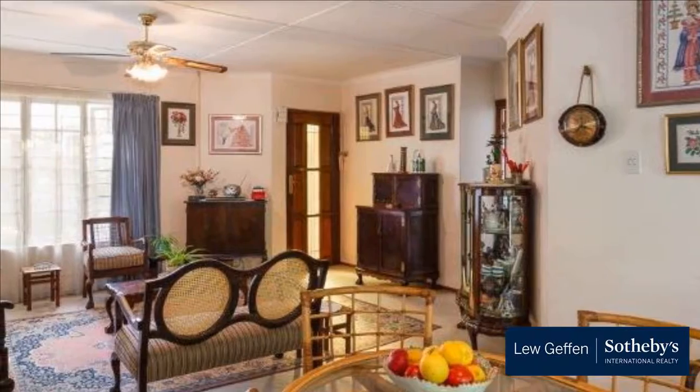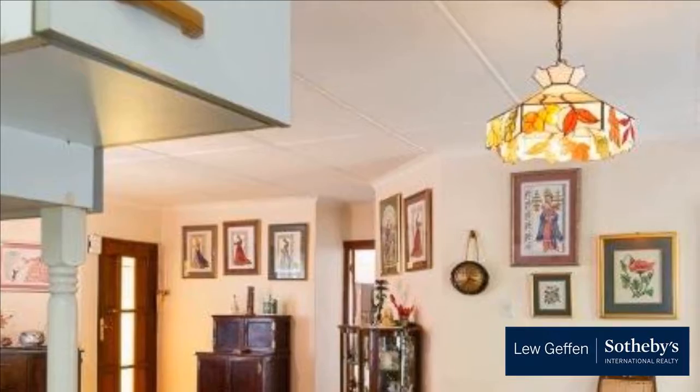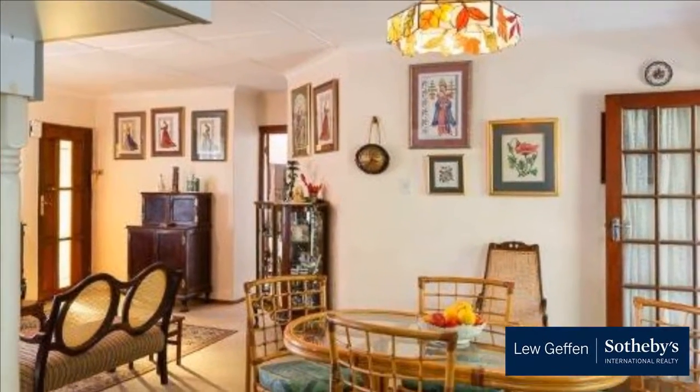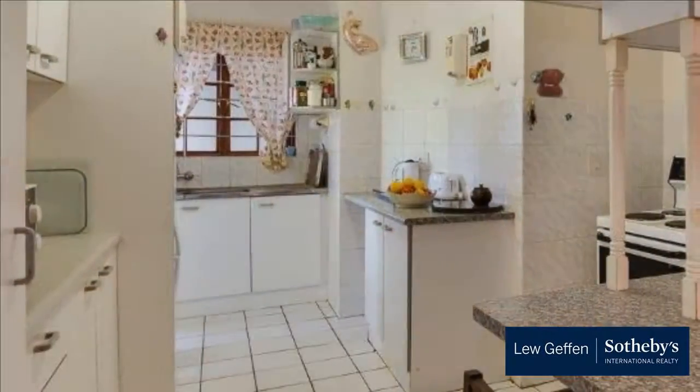A single garage with automated door enjoys additional space and plumbing for a washing machine and additional appliances. This appealing property awaits your finishing touch. For more information on this property or to arrange a viewing, please contact us.